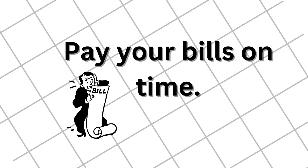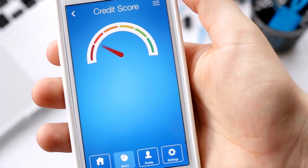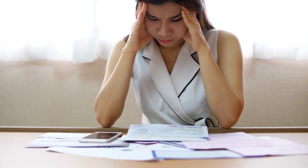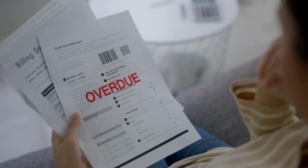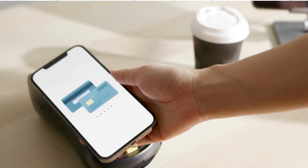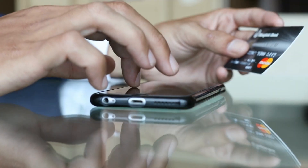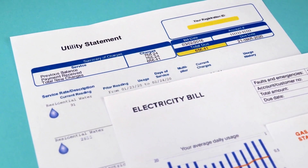Number 1: Pay Your Bills on Time. One of the most important factors that affect your credit score is your payment history. Late or missed payments can damage your credit score, and this damage can remain on your credit score for years and years. That is why it is essential to make sure that you pay all your bills on time. This includes credit card payments, loan payments, and utility bills.